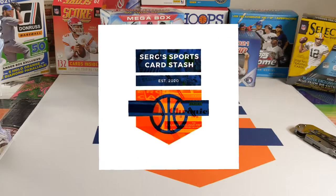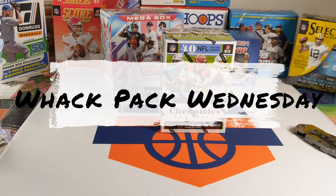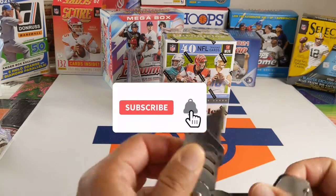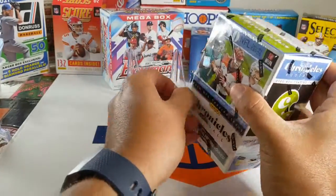Hey everybody, welcome to another edition of Surge's Sports Card Stash. Today we're cracking a 2020 Chronicles Football Panini for Whack Pack Wednesday. This box was donated to the site from one of my followers. Let's crack it open. Don't forget to like and subscribe and help us grow the channel — trying to get to 100 subscribers.